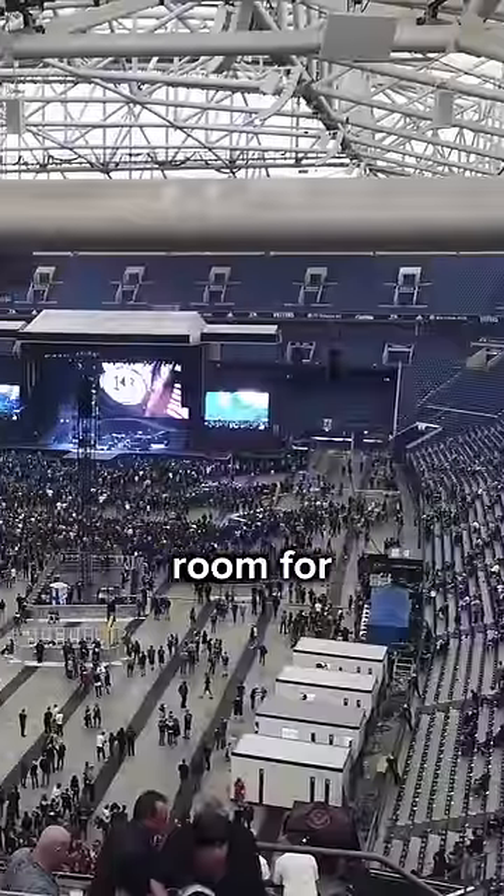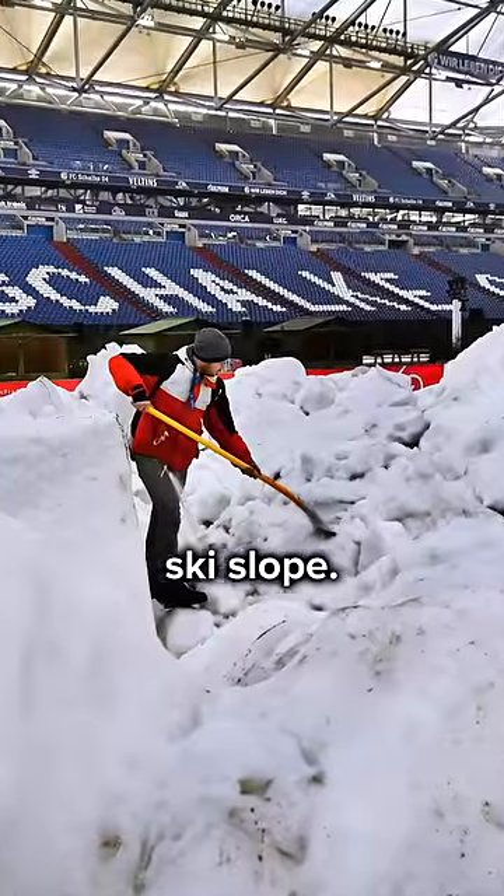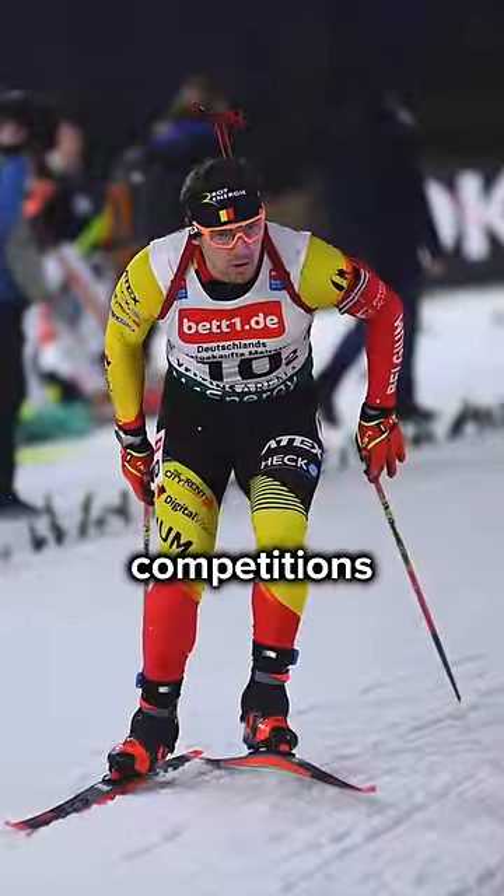It looks very weird because you can literally walk underneath the pitch. But it leaves room for concerts with almost 80,000 fans, and they can literally turn the stadium into a ski slope — they host biathlon competitions here every year.